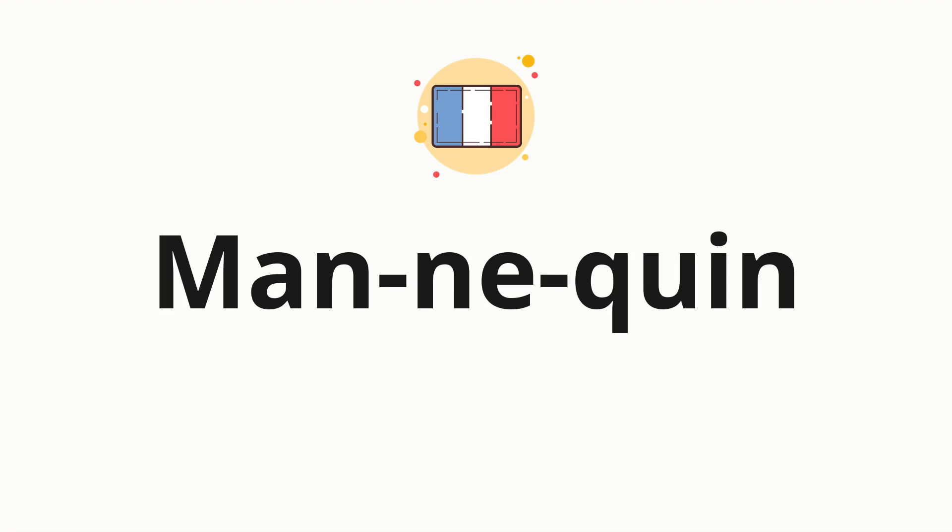Now, let's split the word into syllables, and then pronounce each syllable one by one: Manne - Ne - Can.